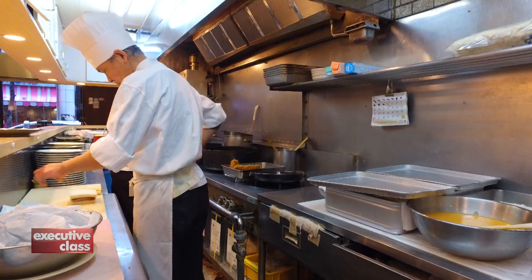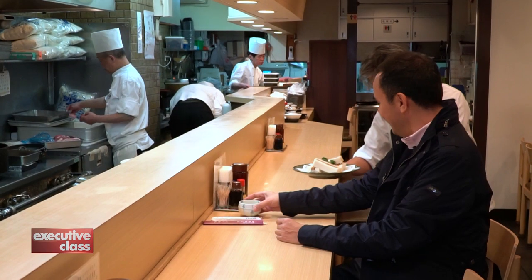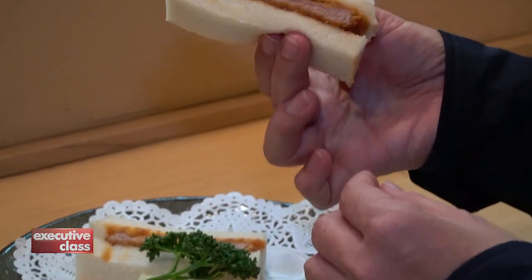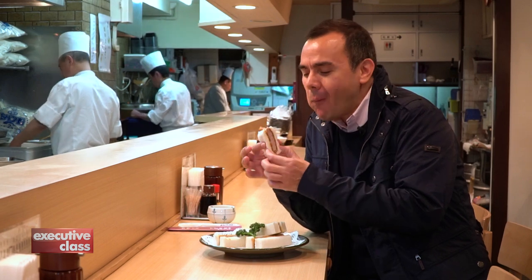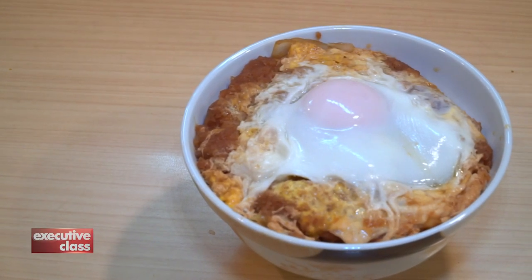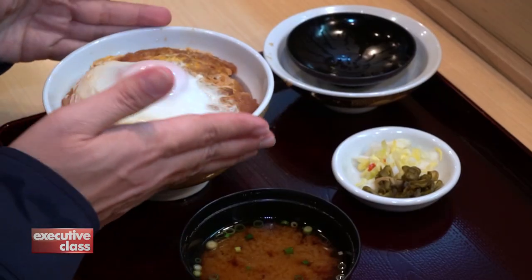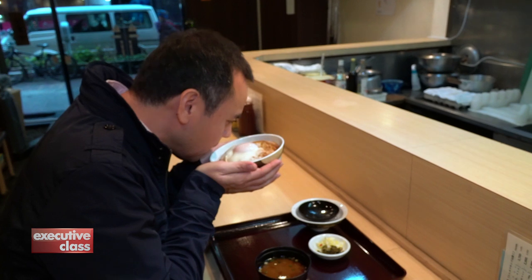Another popular version is a katsu sandwich — a recent invention, actually, when bread was introduced as a substitute during a shortage of rice in the post-war years, and it has stayed on the menu since. And finally there's Donburi Katsudon — tonkatsu topped with a fried egg. A proper dish must have the egg perfectly balanced on top, or you can send it back.